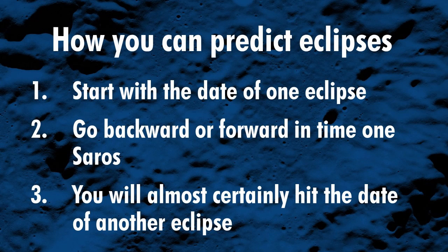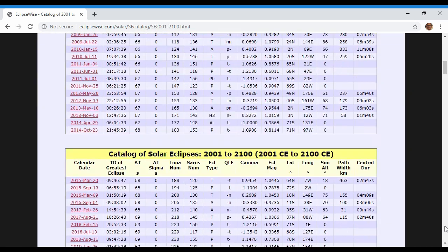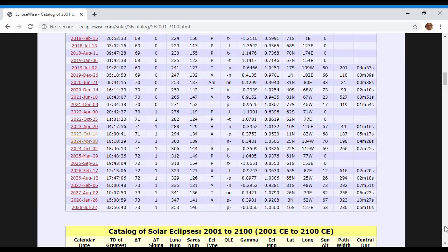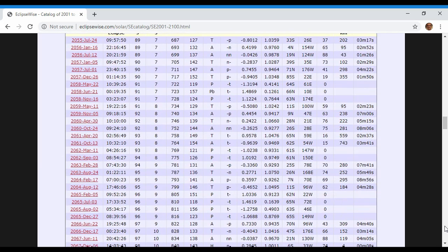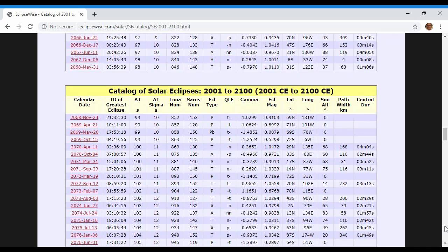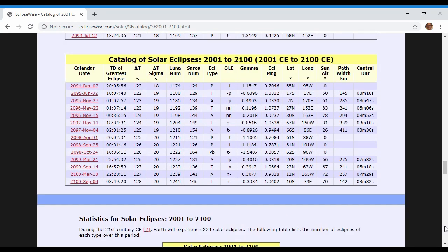There is a time interval called the Saros: 18 years plus 10 or 11 days. Eclipses separated by an interval of one Saros are said to be part of the same Saros series. So if you go to the excellent EclipseWise website run by Fred Espenak, who used to do eclipse calculations for NASA, you can get lists of hundreds of eclipses. Pick any one of them, go forward or backward in time by one Saros, and you will hit some other eclipse.